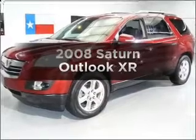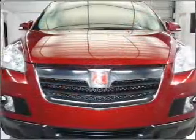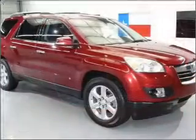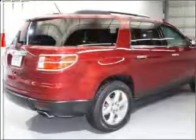Check out this 2008 Saturn Outlook — everything you need under one roof with this great vehicle. With a solid six-cylinder engine connected to a smooth-shifting six-speed automatic transmission, brake safely with the anti-lock braking system.